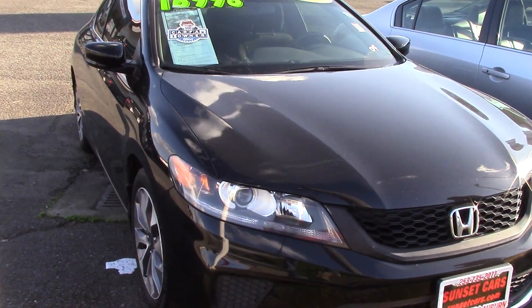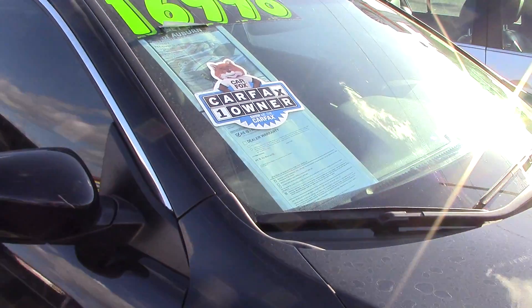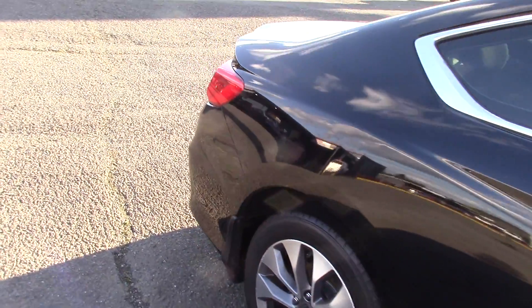The stock number is 96904. Type that in on our website, sunsetcars.com, and you'll see the full list of features in this vehicle. It's a Carfax one-owner vehicle — you'll get to be the second owner of this beautiful car.